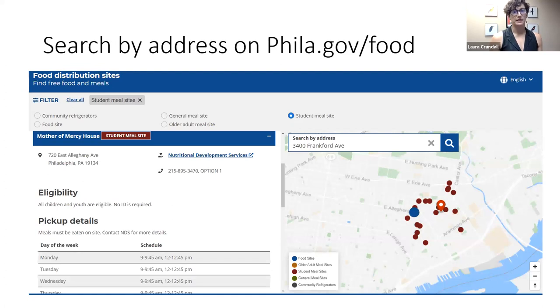Here's an example of the closest summer meal sites to the address 3400 Frankford Ave. You would be able to click on any of those dots on the map and that'll pull up the information on the left-hand side. In this example we're looking at Mother of Mercy House. You'll be able to see the address and then the days and times that meals are served. We do recommend calling a site before you go for the first time to confirm their hours.